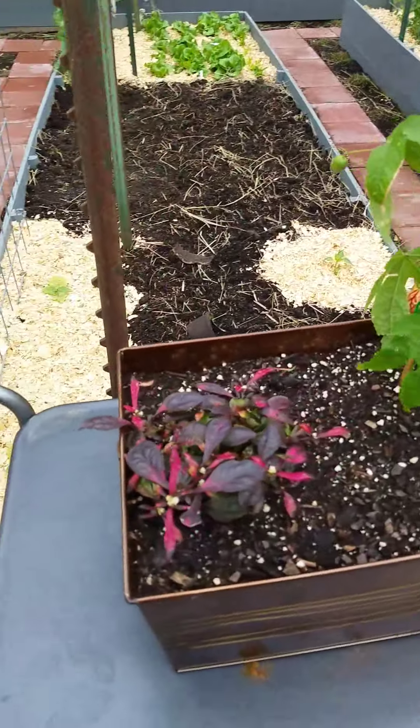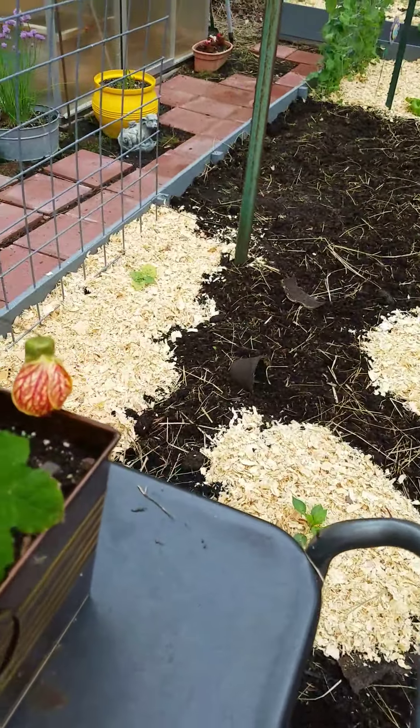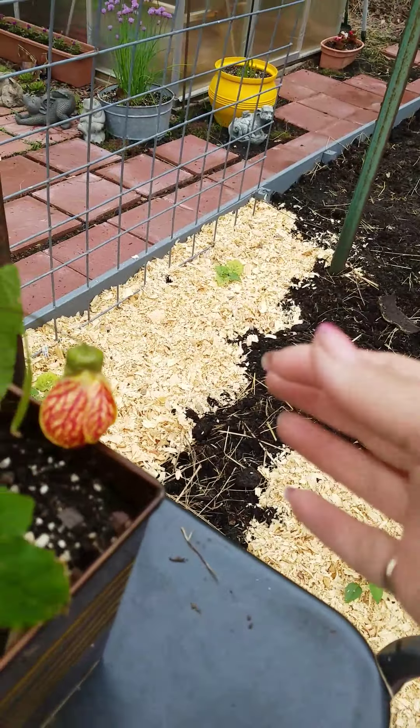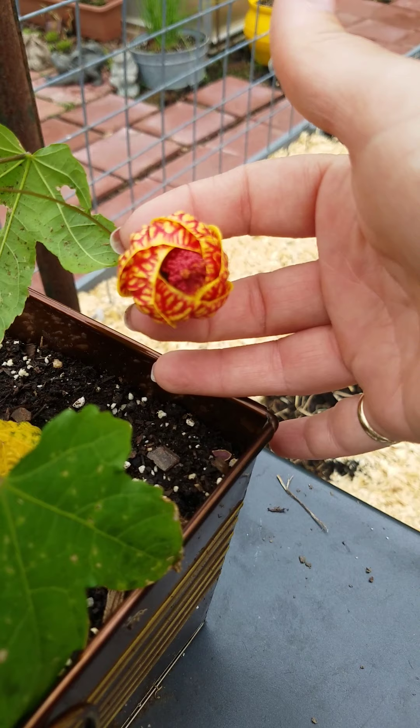I don't remember the name of it, but it's really pretty. And then I have a Chinese lantern — it's got a new bloom. Check this out. Pretty cool, huh?